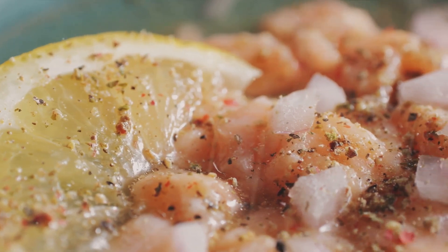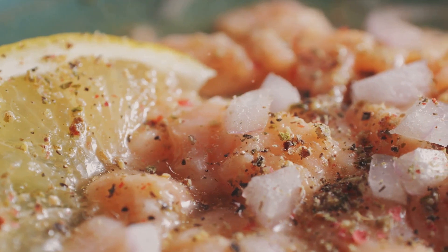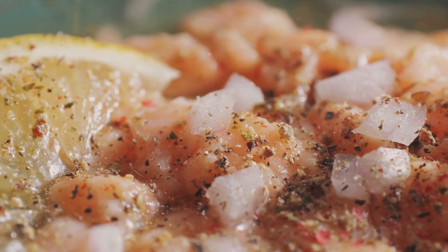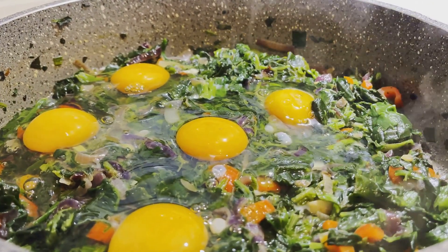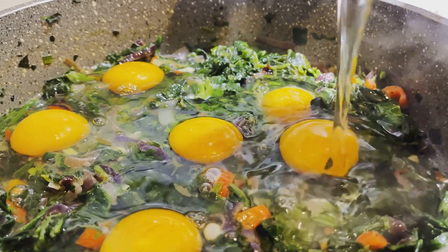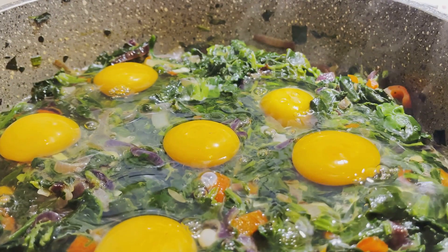For seafood lovers, our lemon butter salmon is a must-try. This dish combines the rich, fatty goodness of salmon with the tangy freshness of lemon and the decadent creaminess of butter. It's a dish that's packed with omega-3 fatty acids, which are known for their heart health benefits. The lemon cuts through the richness of the salmon, creating a balanced and flavorful dish.